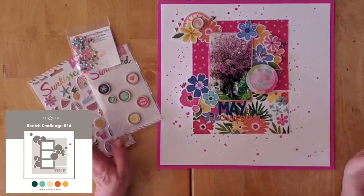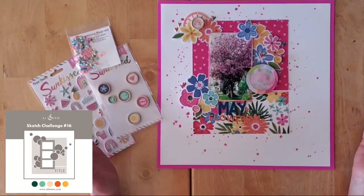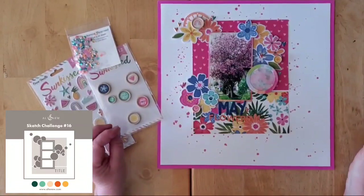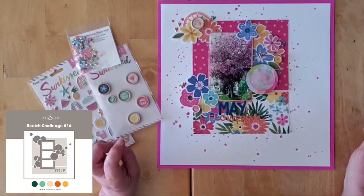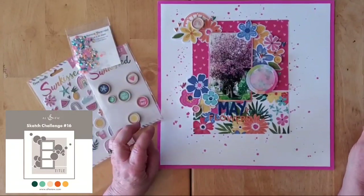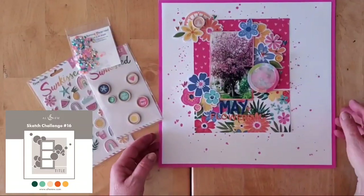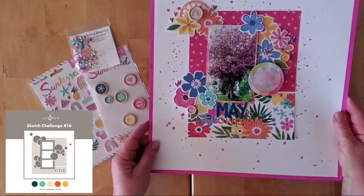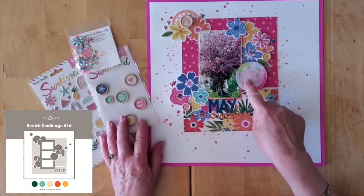The older homes in my neighborhood have lots of established trees and gardens which are lovely to see. Rather than use the circular elements from the sketch, I decided to get the Sun Kiss floral ephemera back out and use that — I'm running out of it very quickly and may need another pack or two. I also wanted to play with some sequins and try a little shaker pocket with vellum.